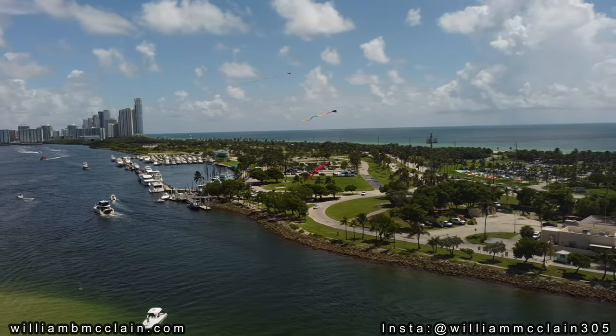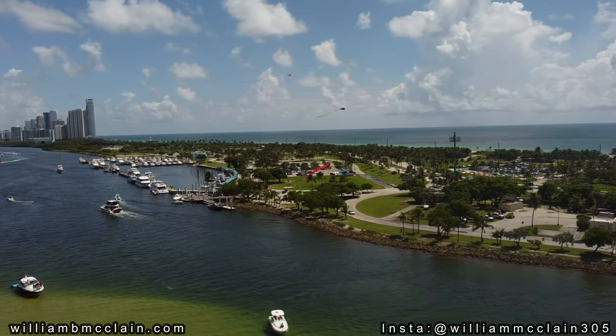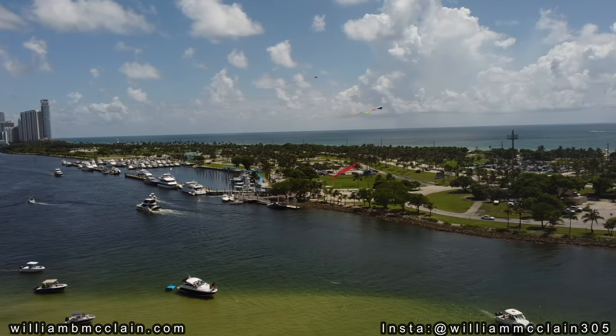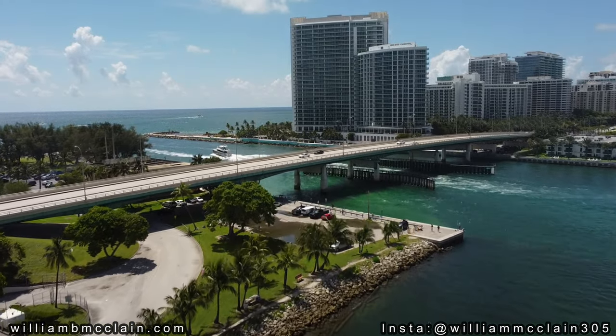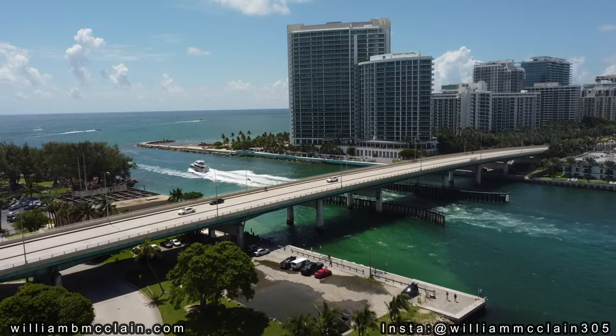The unique location of the Holliver Sandbar also makes it super attractive because when you're done partying, if you want to get out to open ocean, you're literally just minutes away from direct open ocean access at Holliver Inlet. So if you wanted to party for a couple hours and then go offshore, do some deep sea fishing or just cruise around in the open ocean, it's right there just around the corner.